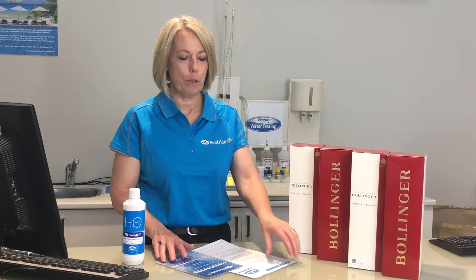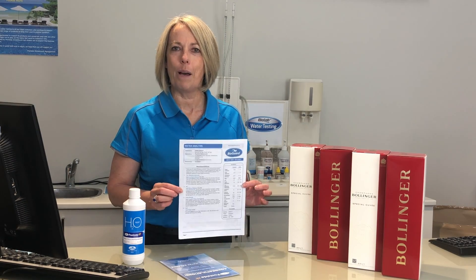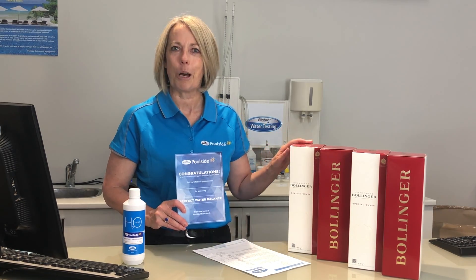If the water is not quite perfect, we'll give you a recipe to get it there. Go home, follow our instructions, bring another sample back. If your water is perfect when you come back, you get the certificate and you go in the drawer.